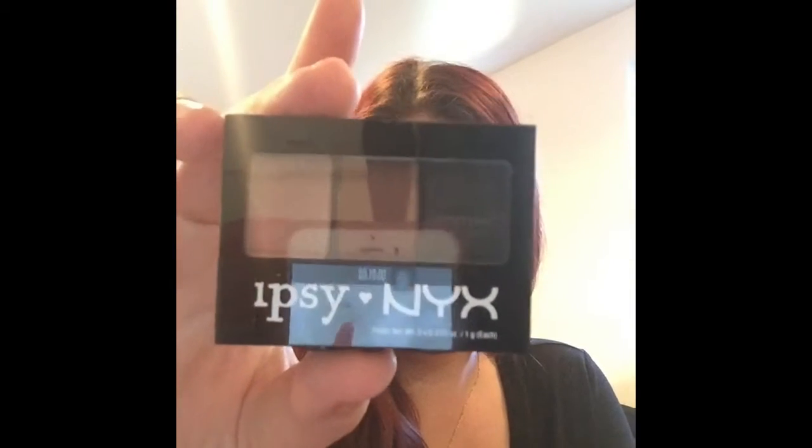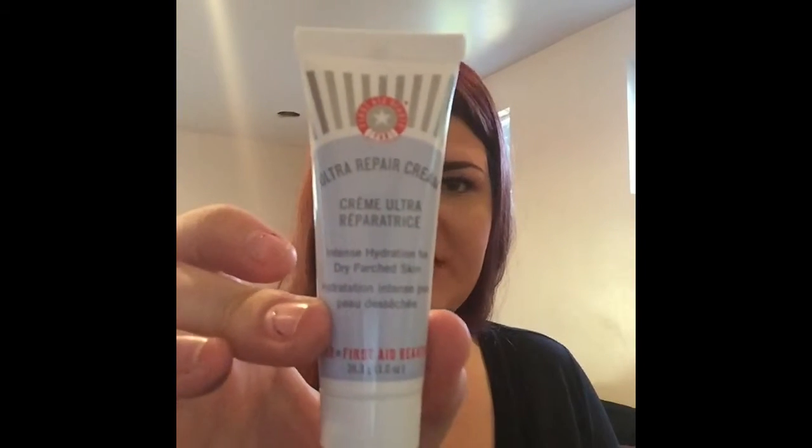A NYX eyeshadow trio — very pretty colors.